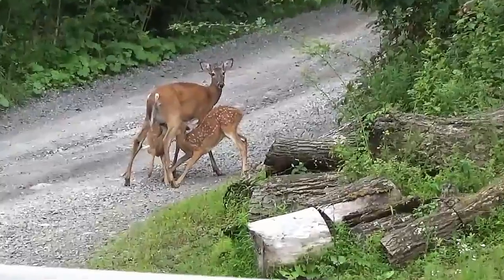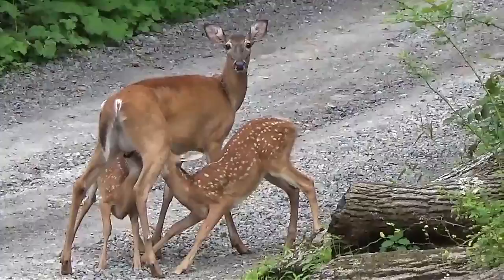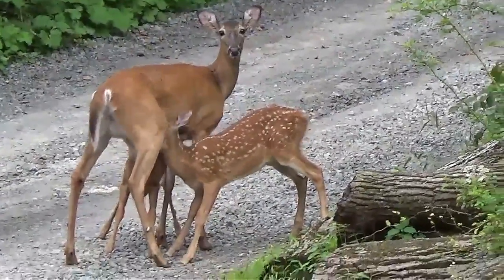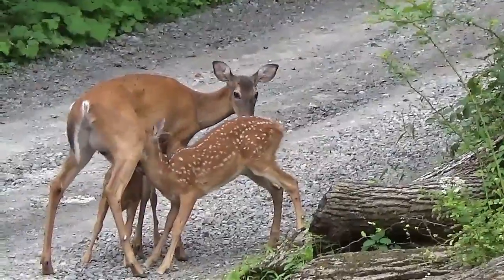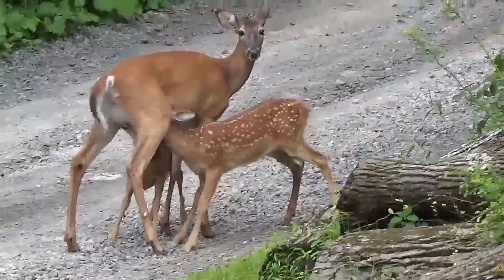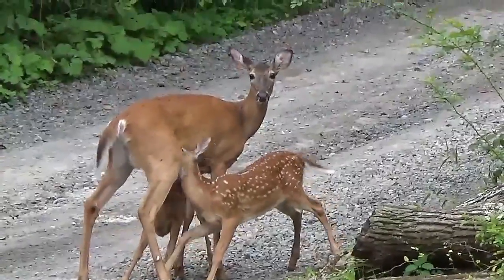This is a nice little surprise. This is why I love living in the country — I get to see stuff like this all the time. I'm going to find out what that is — that's a nice little flower.